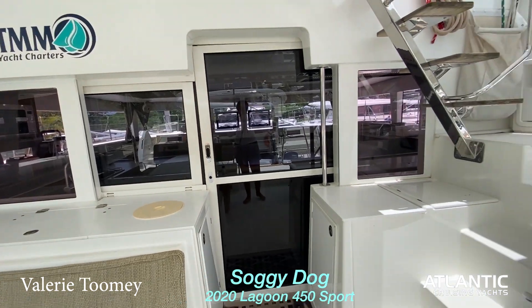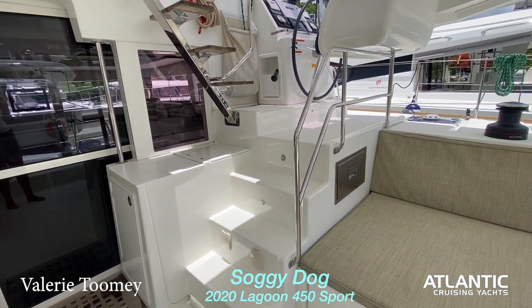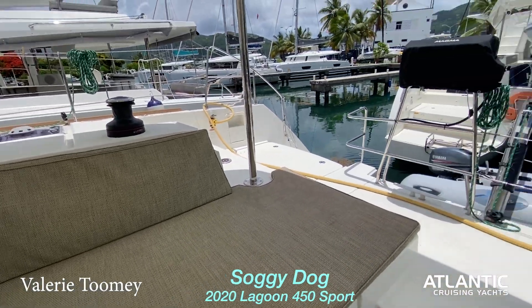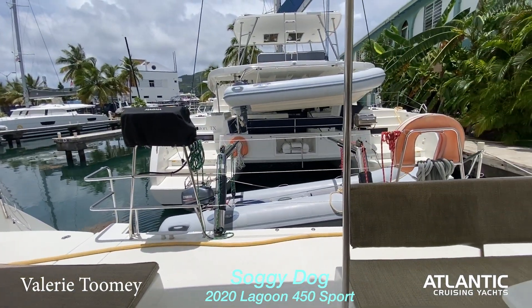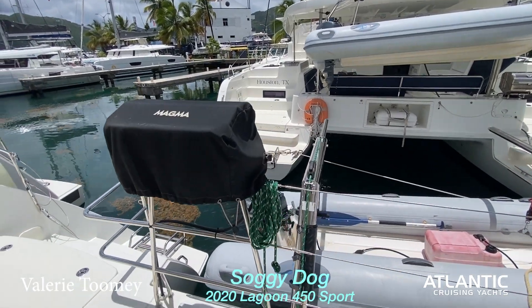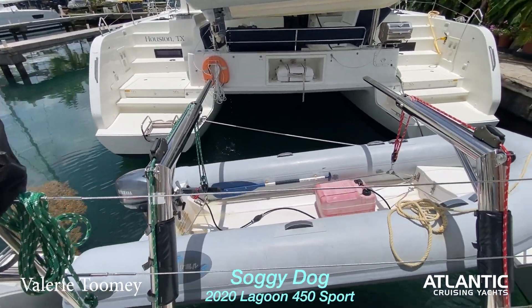The boat was used with the TMM fleet for the last few years and has been kept in really good condition. It could use maybe a few upgrades, but it's a really nice boat. It has a barbecue and a dinghy.